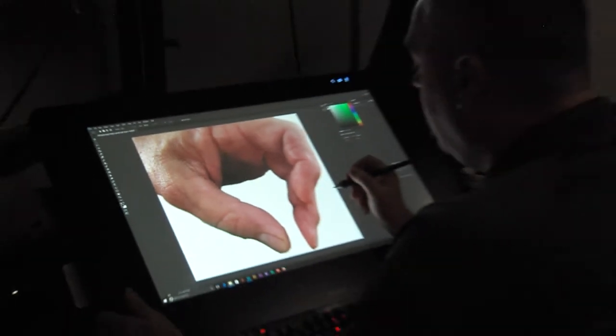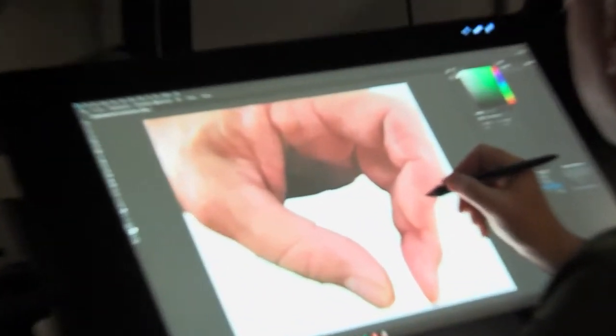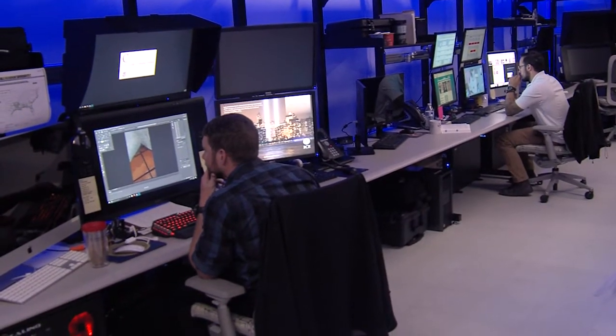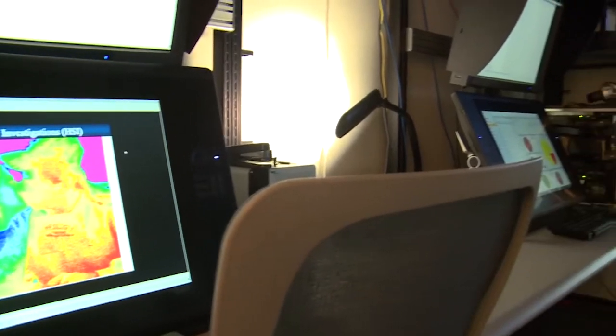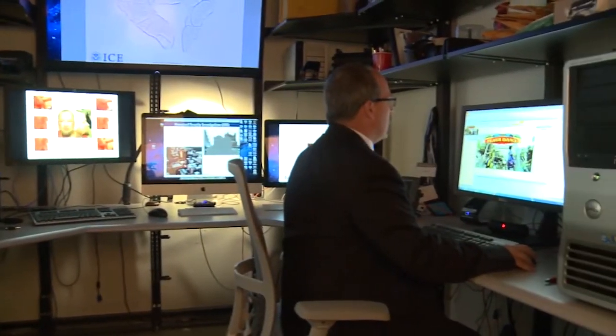In 2011, I started the program as just myself with an iMac and a copy of Photoshop, and in the first six months was able to identify and rescue 32 child victims. Today, there are five of us working victim identification in a really well-built out laboratory, and we have 26 victim identification teams spread throughout the country. As an agency, we've identified and rescued over 4,400 children since 2012.